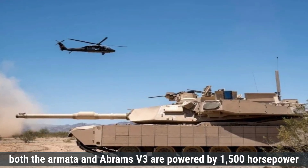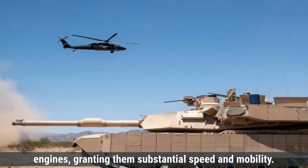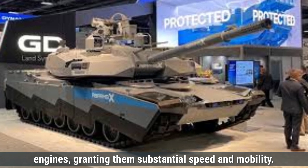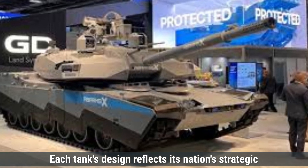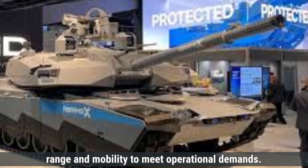Overall, both the Armata and Abrams V3 are powered by 1,500 horsepower engines, granting them substantial speed and mobility. Each tank's design reflects its nation's strategic priorities in balancing speed, range, and mobility to meet operational demands.